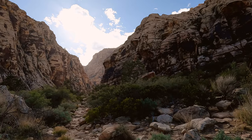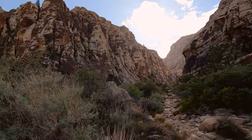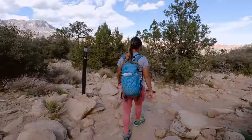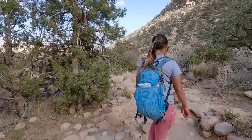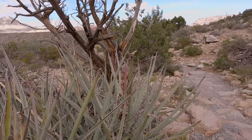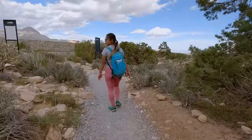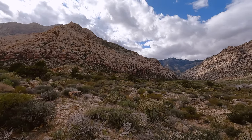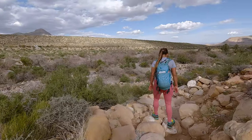Even though this trail is rated moderate to strenuous depending on what website you look at, it is considered pet friendly — just be sure to keep your four-legged friend on a leash at all times, bring enough water for them, and please clean up after them. On the topic of cleaning up, be sure to clean up after yourself as well. We did not see any trash while we were out on this trail, and that is awesome. If we can all do our part, we could keep it looking this great all the time.